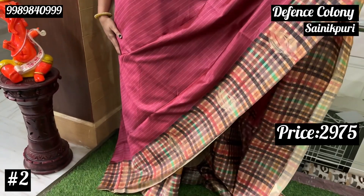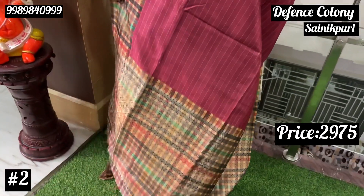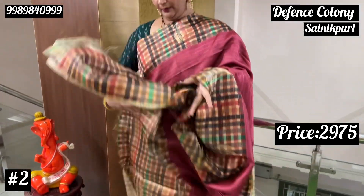The next color is magenta pink. It has multiple color details and is very rich. It comes with a blouse.